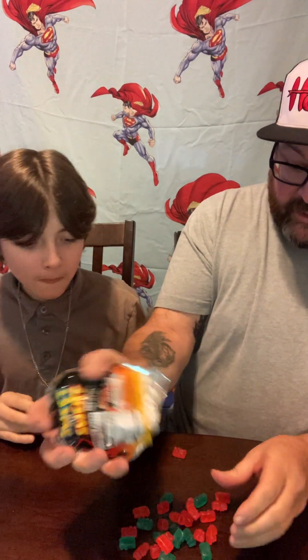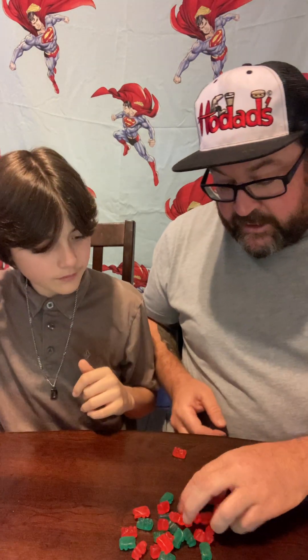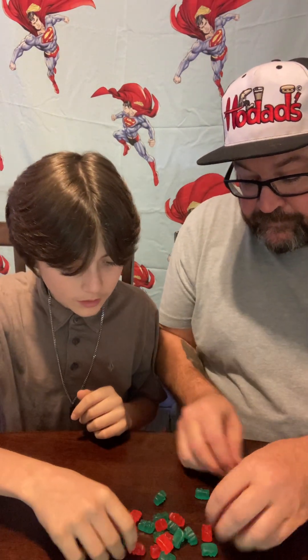All right, next up on the taste test — hot gummy challenge! There are 15 of each color and we have to see who can last the longest. Line them up — I'll go red, I'll do blue.